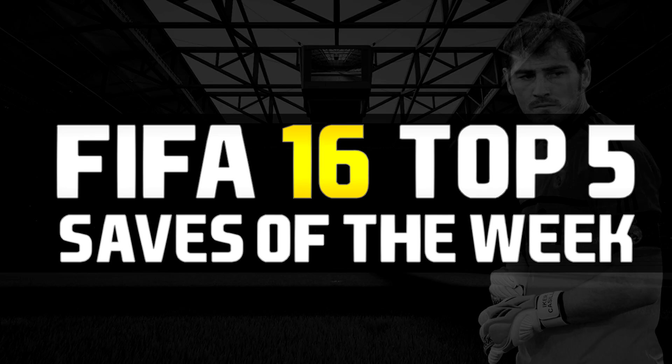Hey, what's going on guys and welcome back to Top Five Saves of the Week. I hope you guys have had a good week. I've been sent quite a few nice goalkeeper clips this week and was debating which order to put them in. I'm really excited to show you guys some of these saves, especially number two and number one.